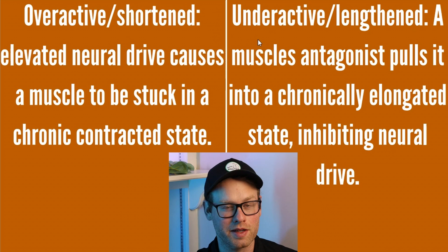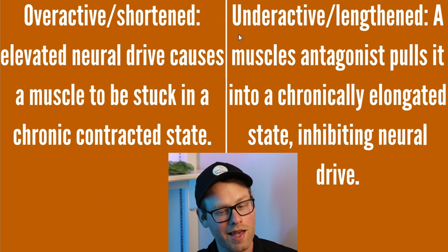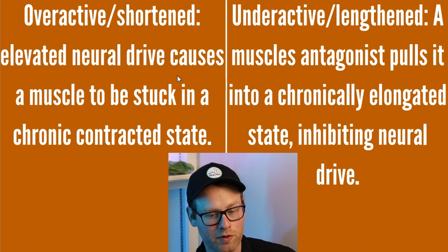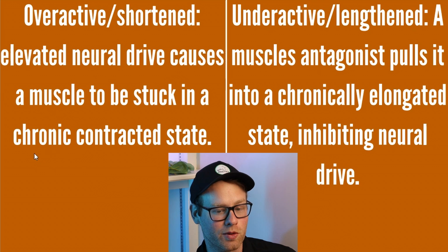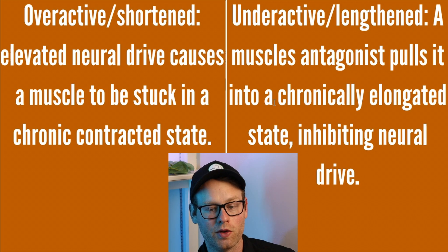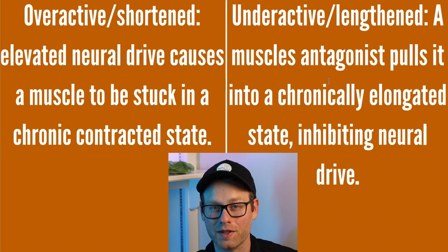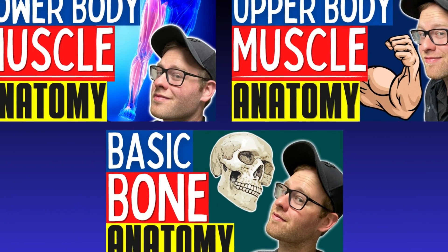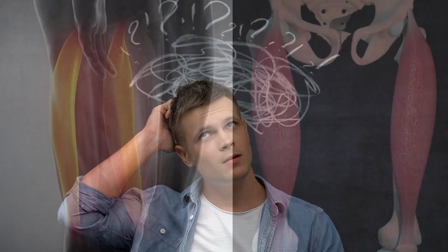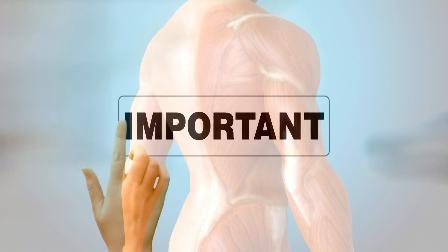This is going to be a huge part of the exam — overactive shortened and underactive lengthened muscles. When you have an overactive and shortened muscle, elevated neural drive causes a muscle to be stuck in a chronic contracted state. When you have an underactive and lengthened muscle, the muscle's antagonist pulls it into a chronically elongated state, inhibiting neural drive. You can't truly understand overactive and underactive muscles unless you have a general understanding of anatomy, and all of that is super important for this test.